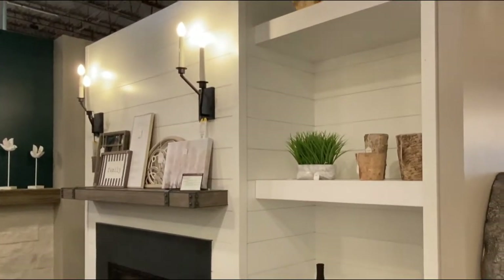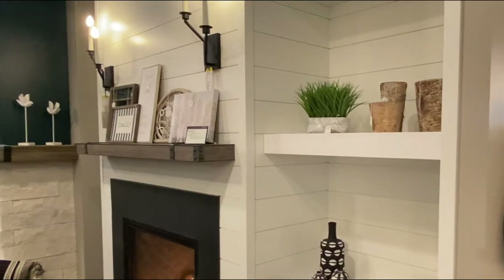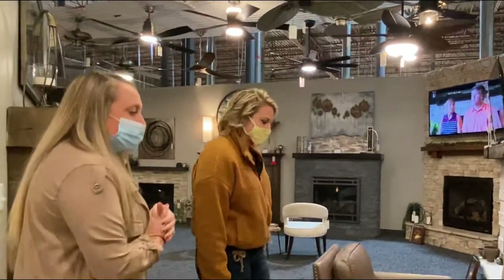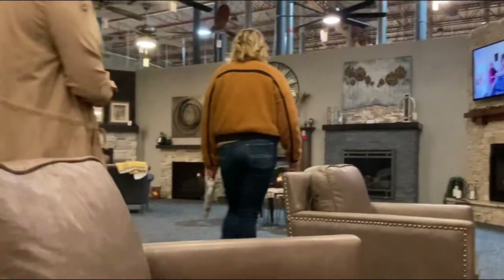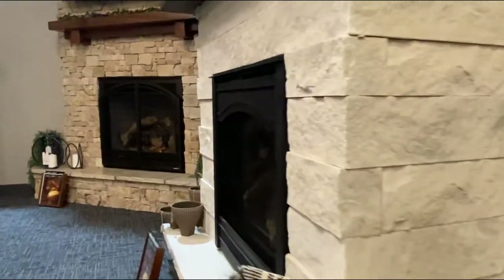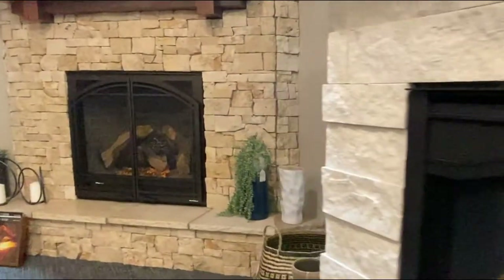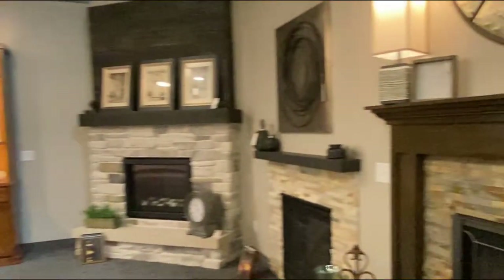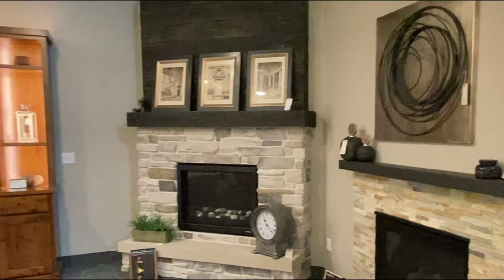So we have our traditional section of fireplaces in here. Lots of fun home decor pieces — we've got some accent furniture if you're looking for some cute little pieces. A lot of different styles: you can go really traditional, you can go a little more contemporary with the grays. Really something to fit everybody's style.